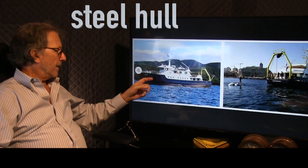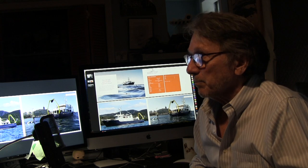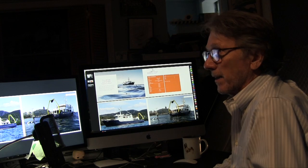Steel hull, it has a 4,000 nautical mile range. Just compare it with other vessels you could buy in this size range and you won't usually find that kind of range.